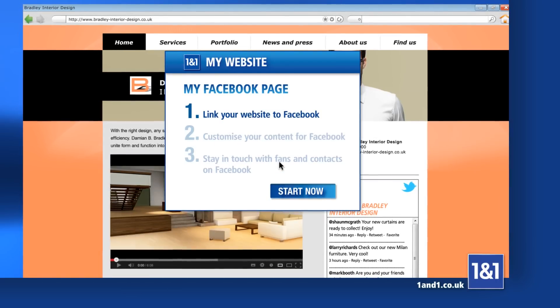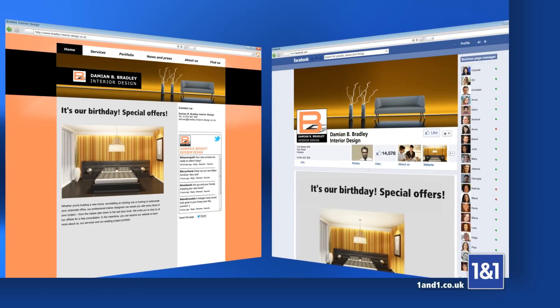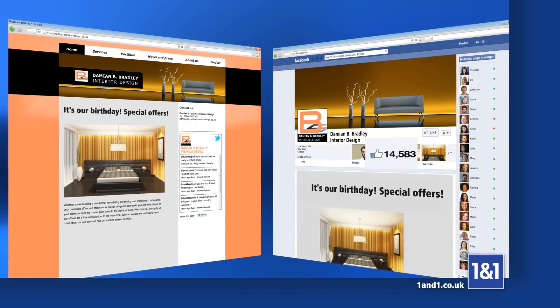With one click, easily create a Facebook page from your website and all changes will be automatically updated on Facebook. Winning fans has never been easier.